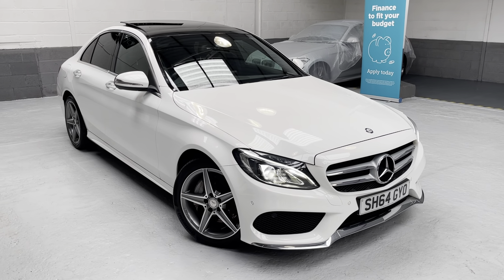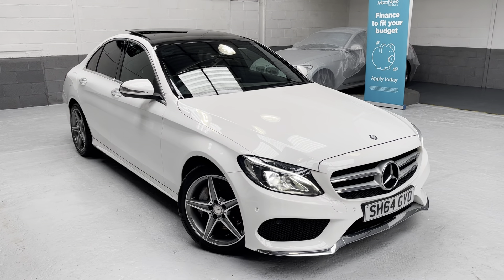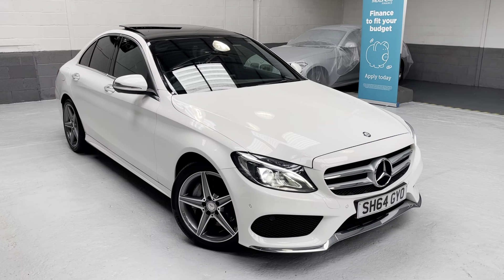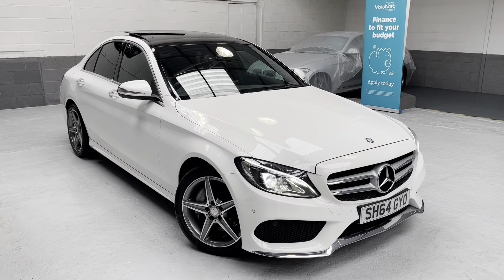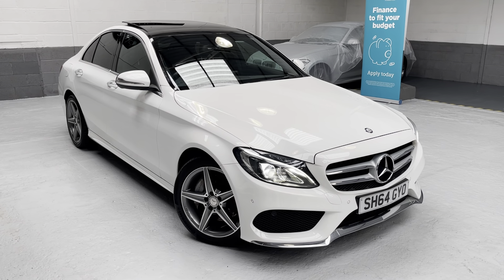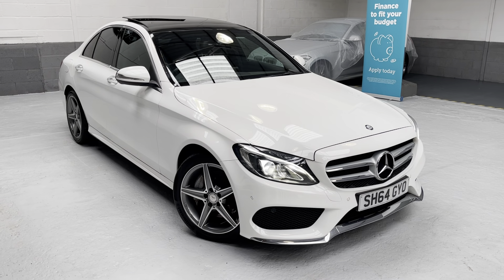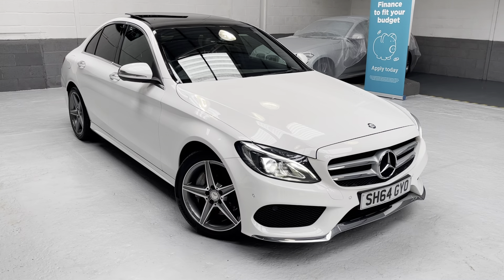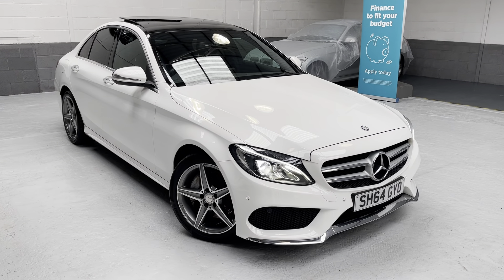Good morning and a very warm welcome to Phil Weaver Automotive based here in Mia Brow, between Preston and sunny Southport. This morning we are delighted to be showcasing our latest addition into stock: this beautiful Mercedes-Benz C250 Bluetech AMG Line Premium Auto in polar white with the black Artico leather.